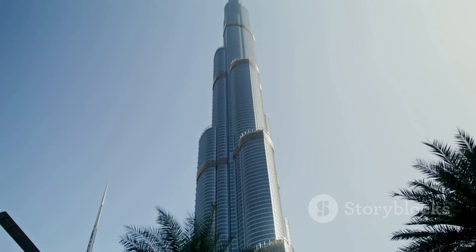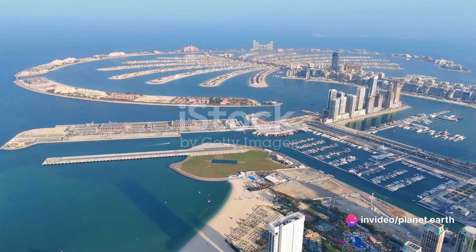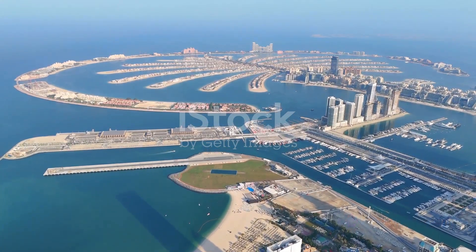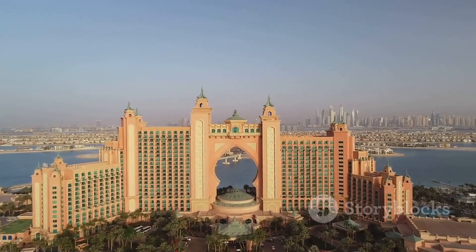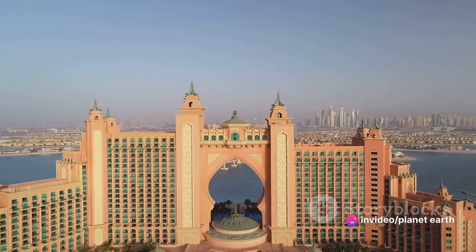These are not ordinary islands, but man-made marvels designed to mimic a palm tree structure. The trio of islands — Palm Jumeirah, Palm Jebel Ali, and Palm Deira — are among the largest of their kind in the world. Built by humans, these islands are a testament to the audacity of our imagination and the might of our engineering prowess.